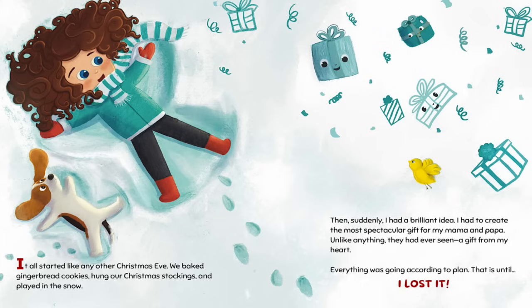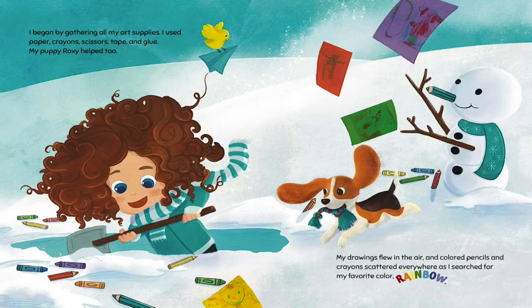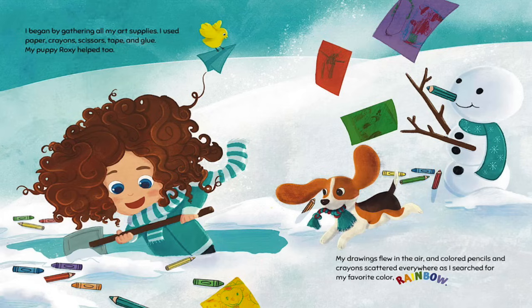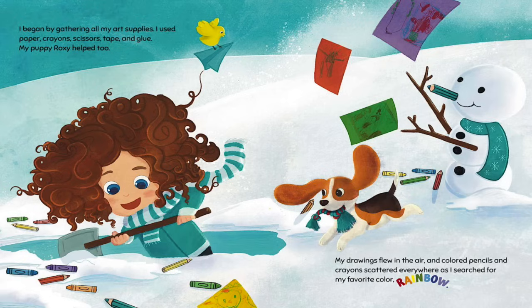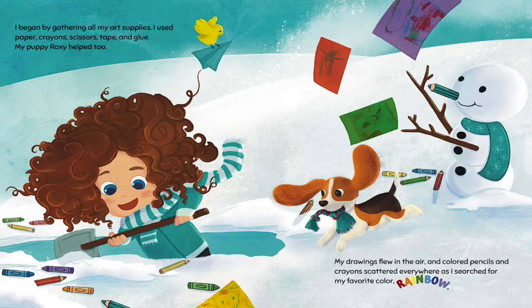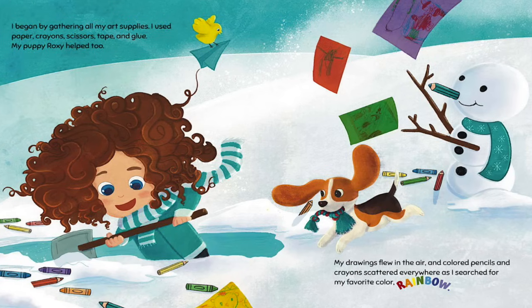Everything was going according to plan. That is until… I lost it! I began by gathering all my art supplies. I used paper, crayons, scissors, tape, and glue. My puppy Roxy helped too! My drawings flew in the air and colored pencils and crayons scattered everywhere as I searched for my favorite color — rainbow.